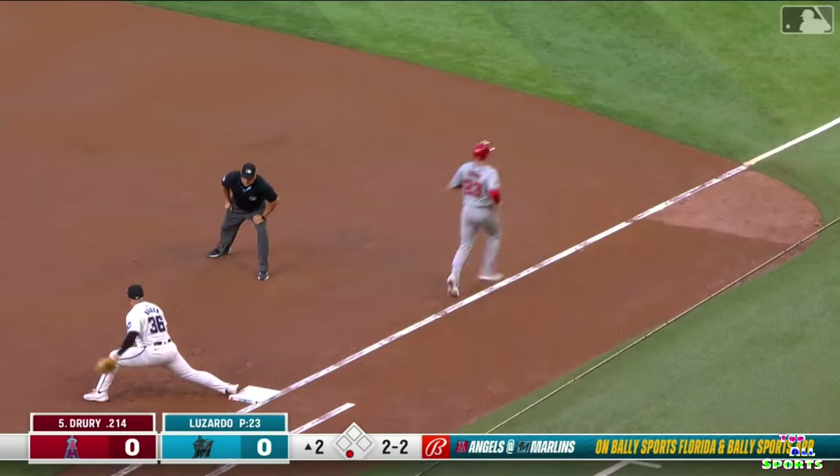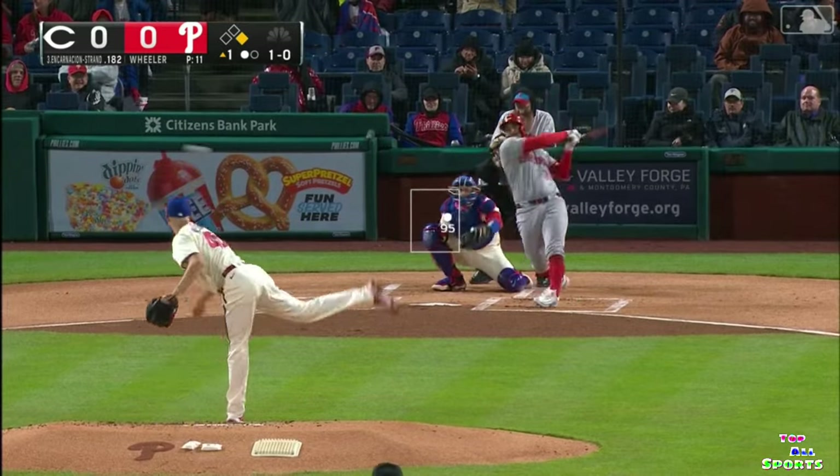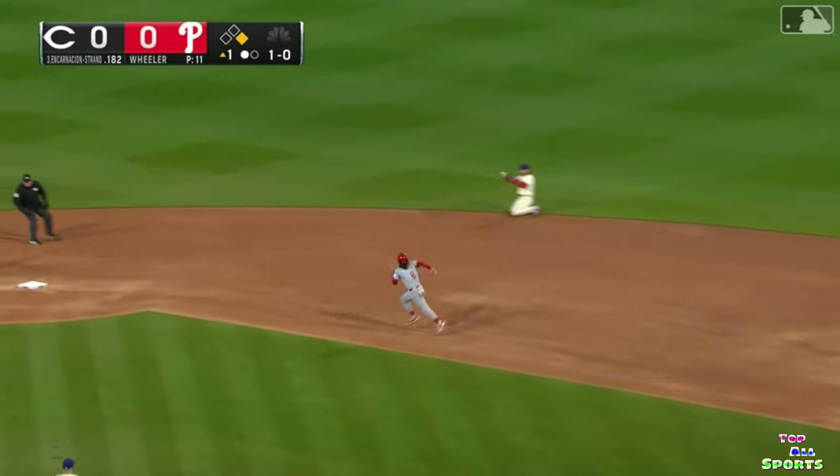Bouncing ball to third right over the bag — fair ball. Bride, Berger, and they get the out. Nice play by Jonah Bride. Line drive — one hopper flagged down by Stott from his knees to second for one over to first — not in time, so they do get the lead runner.